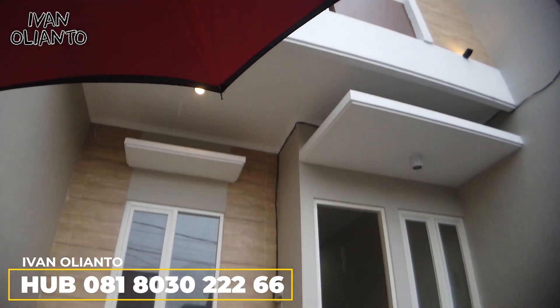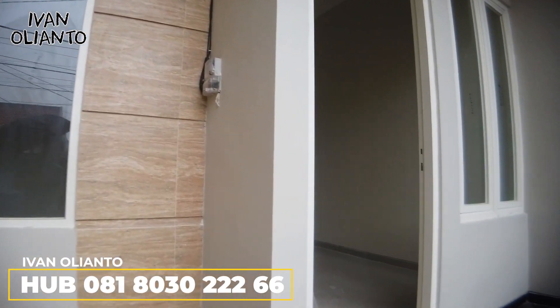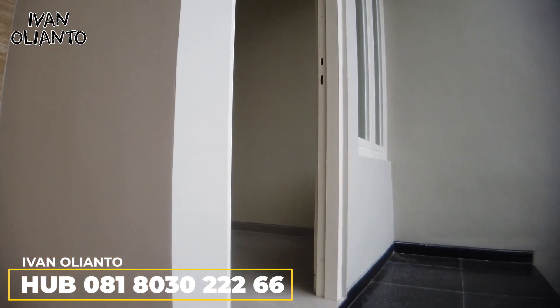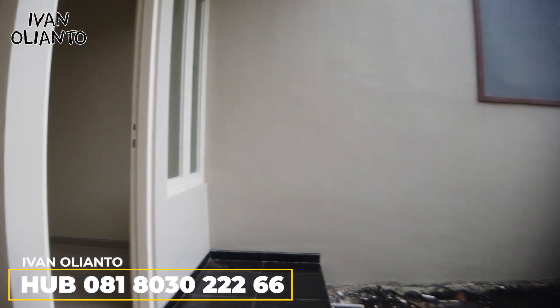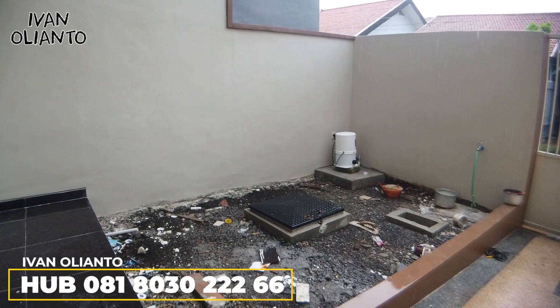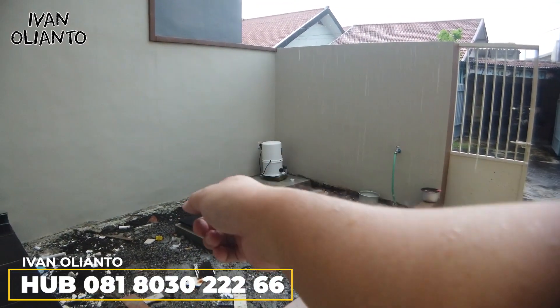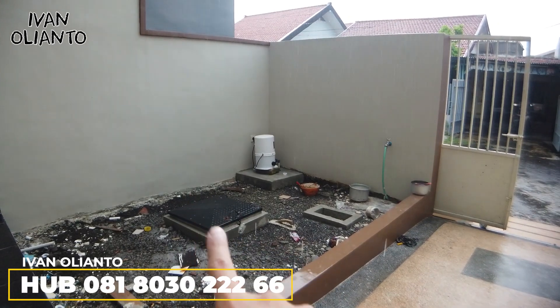Penampakannya cakep, cantik ya. Di depan ini nanti bisa kita buat taman, atau di-plester, atau buat main-main juga bisa. Sudah ada tandon bawah juga di sini.